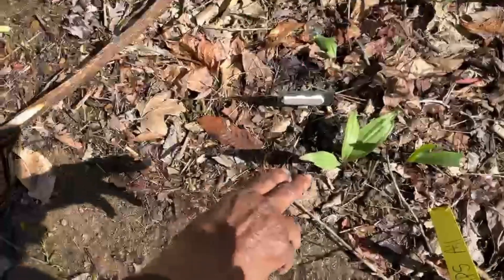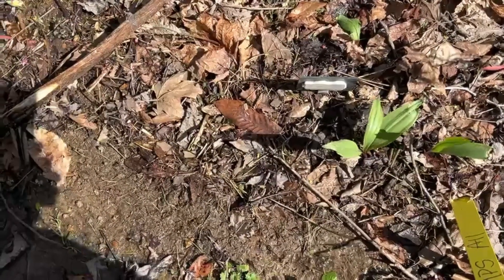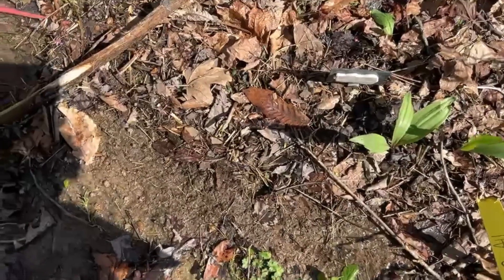You're going to harvest the top. Keep the bulb in the ground so it'll grow more. I'll show you more pictures of ramps — here's some ramps here.